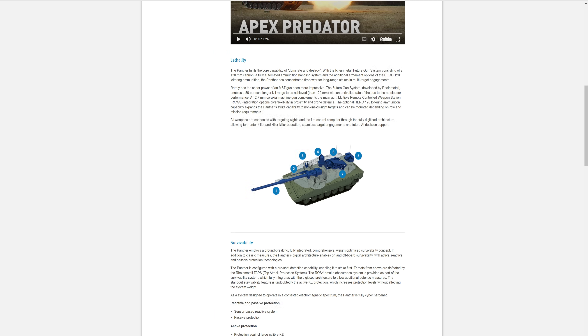Rarely has the sheer firepower been more impressive. The future gun system developed by Rheinmetall enables a 50% longer kill range achieved than the 120.